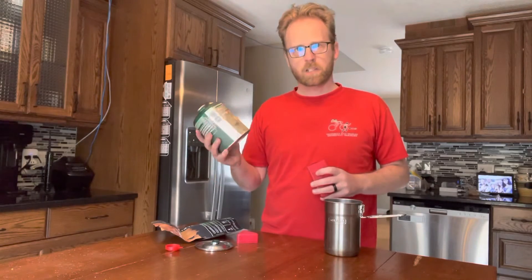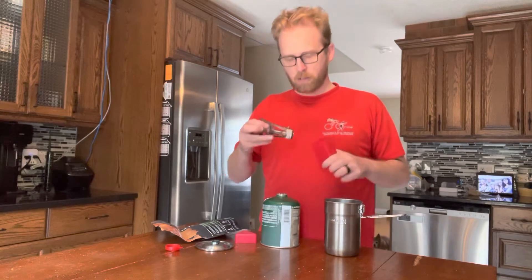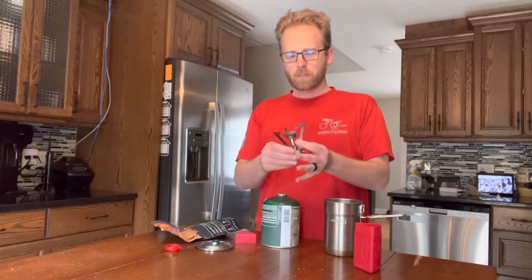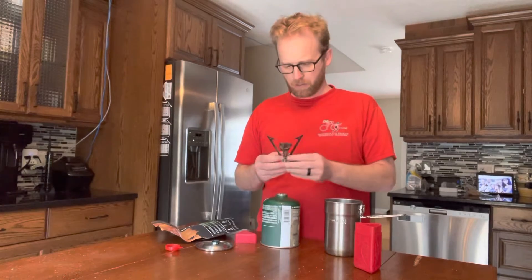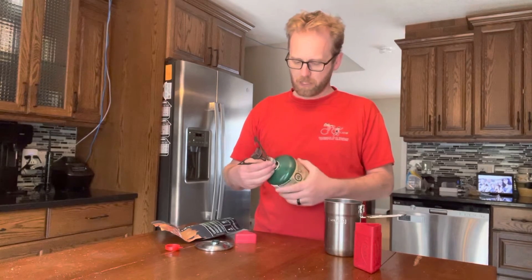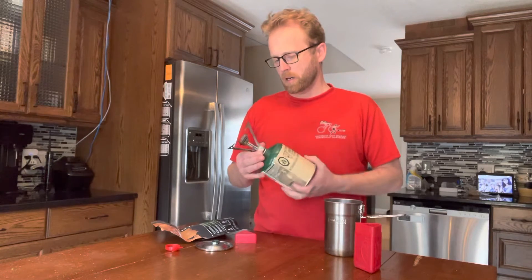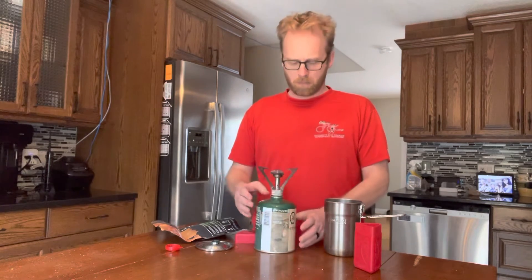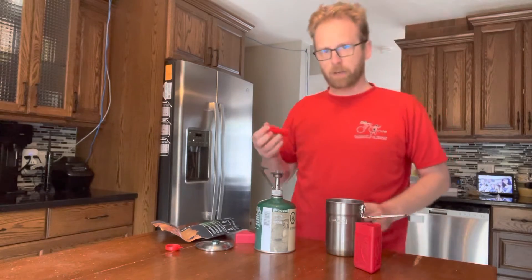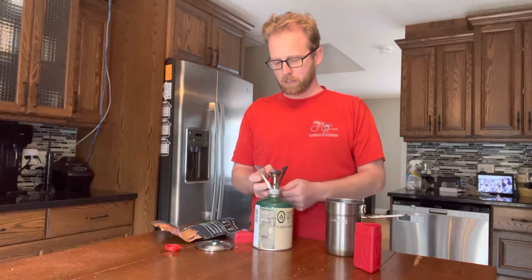For two people, one of these big canisters will probably do just fine for the whole trip. This is my little pocket rocket. The thing about these little guys is that a really big pot is not really going to do too well on this. So if you're cooking for a big family you might want something bigger and flatter — a lot like what Allison got from Costco would probably work quite well. You just screw it on there. I carry a lighter and matches. Let's light it right here and see what happens.